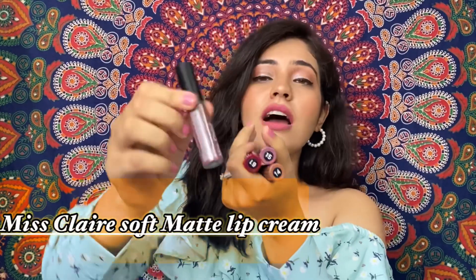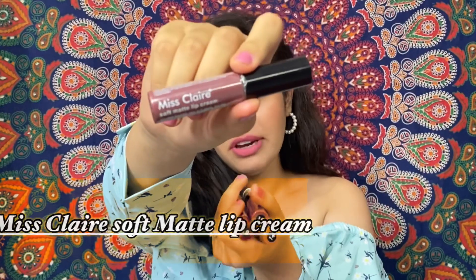The next lipstick is by Miss Claire — these are the Soft Matte Lip Cream lip shades. This lipstick is priced at 250 rupees. It is very soft, creamy, and lightweight — you don't feel like you are putting anything on the lips. For the price, it compares to NYX which is 700 rupees — it is exactly a copy of that. I highly recommend you guys to get this lipstick because it is very good and if you use it you will definitely thank me.